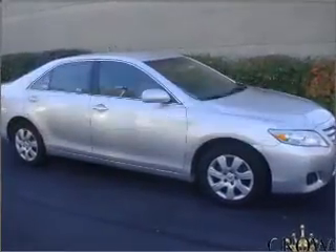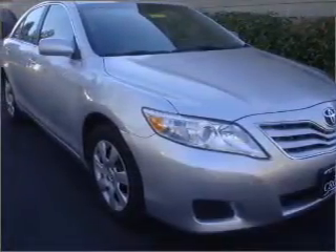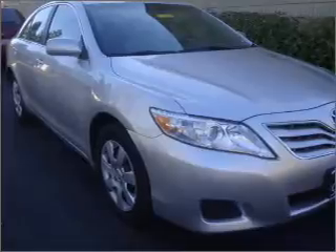Introducing the 2010 Toyota Camry. Travel the roads in style and comfort in this great vehicle with an efficient four-cylinder engine connected to a smooth-shifting six-speed automatic transmission.